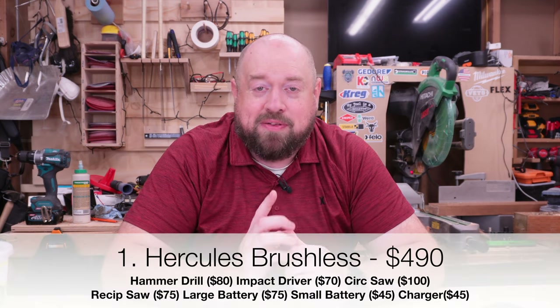Starting with our cheapest brand: the number one best value right now is the new Hercules brushless lineup. This is the only brand that came under $500 — in fact, the only brand that came under $600. The next closest brand is $667. You are getting these tools with a five-year warranty and they can be exchanged in-store pretty much no questions asked. With some of those tools they're going to outperform a lot of the other more economical options on this list. Number one spot goes to Hercules.